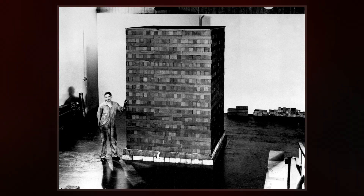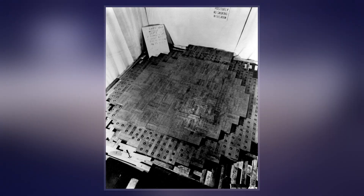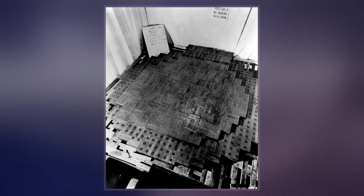The secret development of the reactor was the first major technical achievement for the Manhattan Project, the Allied effort to create atomic bombs during World War II.